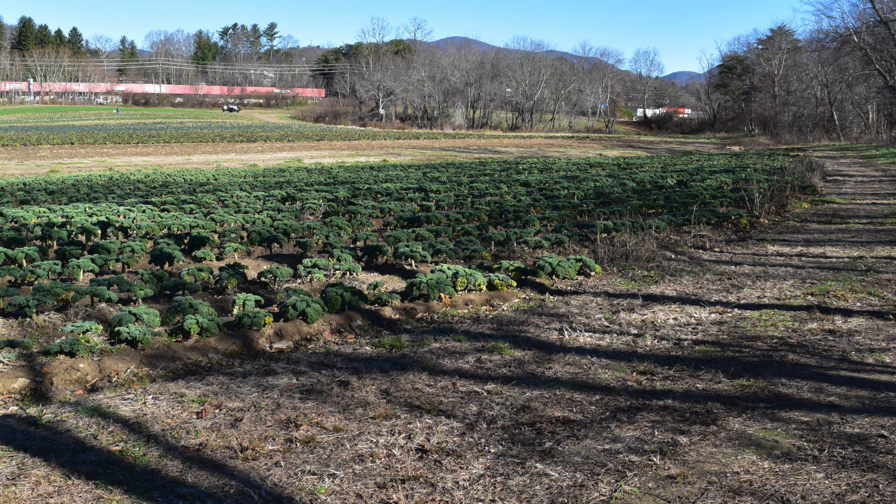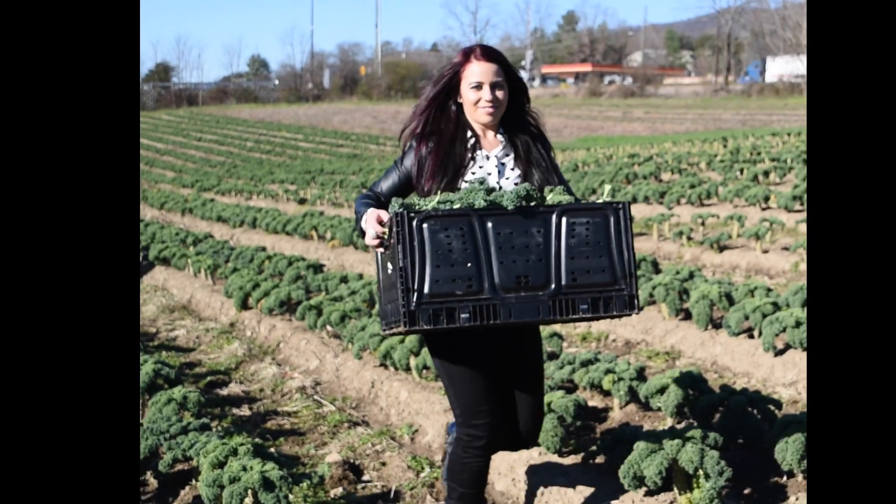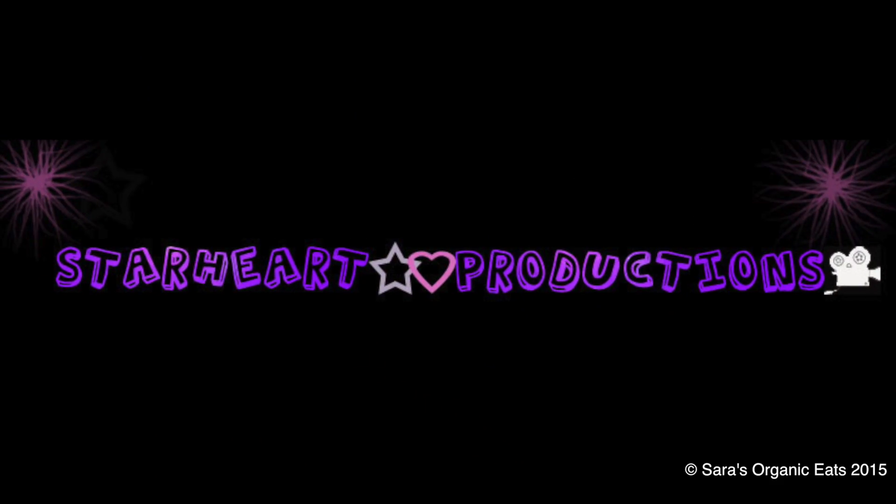Thank you to New Sprout Organic Farms and Andrew for giving me a tour and teaching me how to pick kale. I had a great time! See you next time!